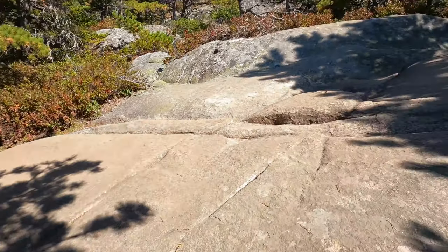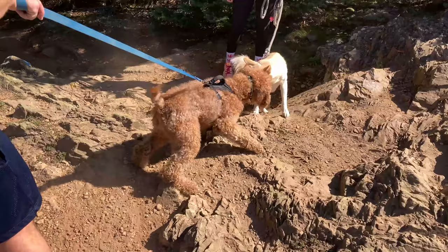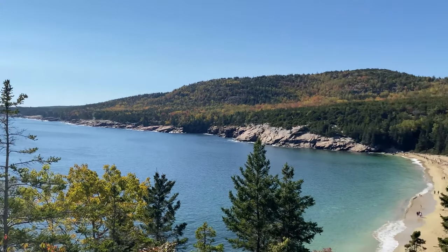The Beehive and the Precipice trails are more strenuous and are for experienced hikers. We enjoyed the Great Head Trail, which we started at Sand Beach. It's a rocky hike but affords beautiful views of the Maine coastline.